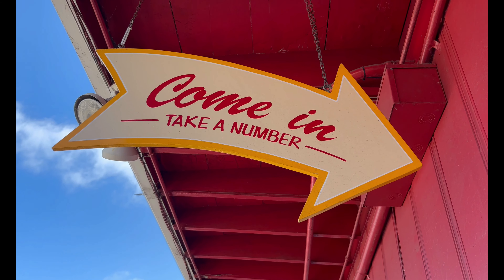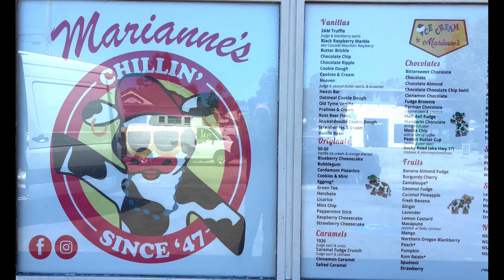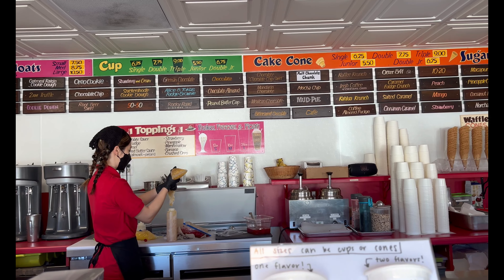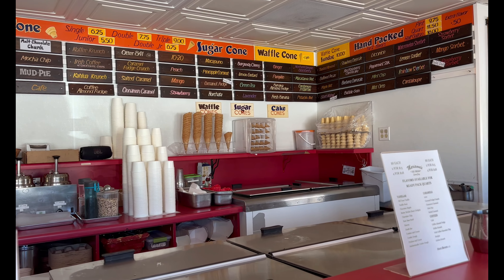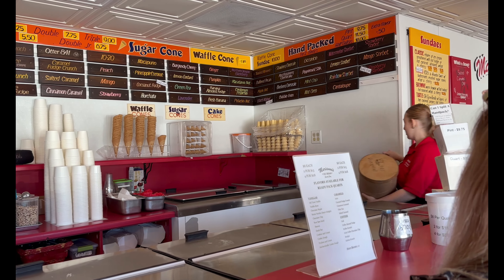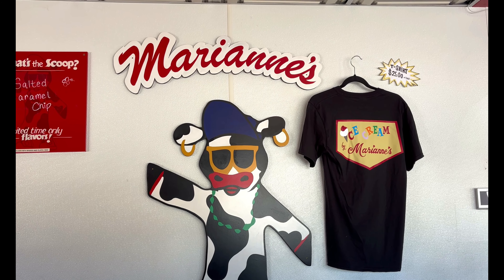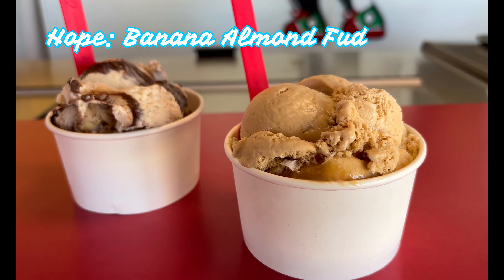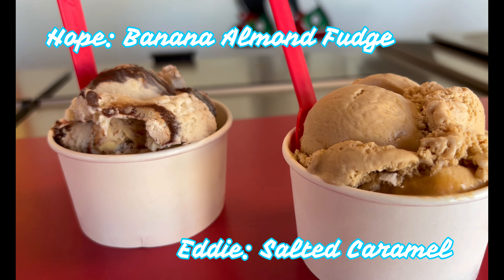Ice cream for lunch, because why not? The next morning we checked out of our room and revisited Maryanne's ice cream shop. Who cares if it was only 11:30am? This place is that good, and we weren't going to leave town without stopping there for a cup of some of the best there is. It's no surprise to me that this company has been in business since 1947.